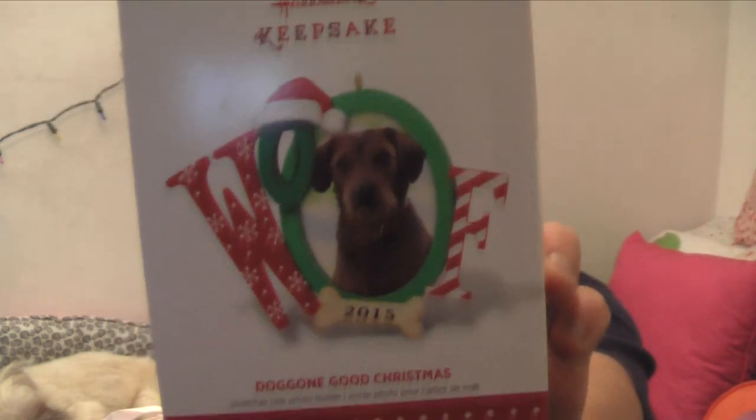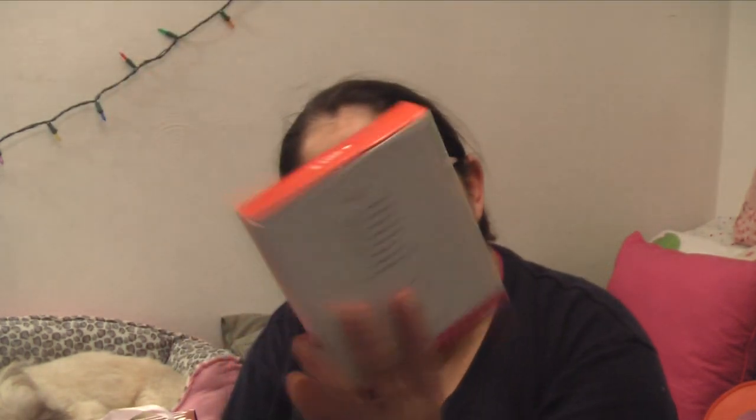Same aunt and uncle got me this Home Oak 'Good Dog Gone Good Christmas' ornament — it's a little ornament for the Christmas tree.